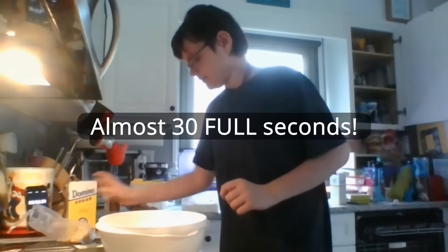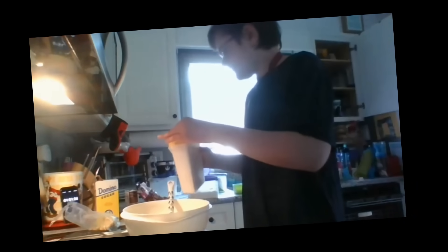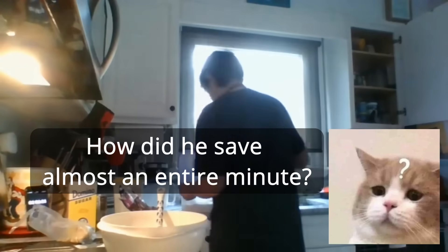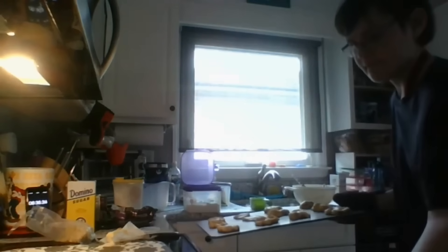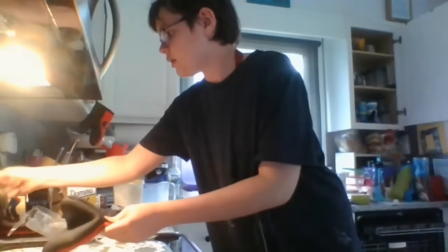His dry ingredients were a bit shaky, finishing at around 3:50, setting him around 10 seconds ahead of the world record. The real timesave came from a risky strategy no other runner had dared attempt: he decided to turn up the temperature in the oven. This was risky — if overcooked, or if the dough didn't spread out to 3 inches while baking, the run would not count at all. While acknowledging the risks, Frogadier830 decided to take that risk for the potential timesave and bake at a higher temperature.